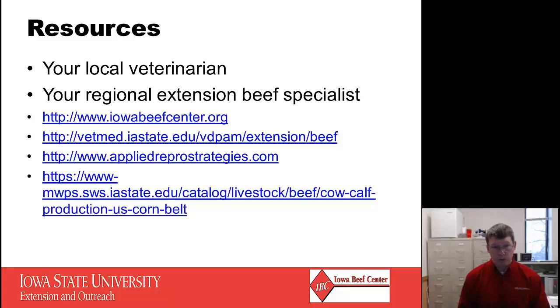I also listed a couple of websites. The Iowa Beef Center website and the BDPAM website from the College of Veterinary Medicine have lots of good information. There's also the Applied Reproductive Strategies website, which has a lot of good information specifically on reproduction and breeding. The final website will take you to a publication from the Midwest Planning Services called Cow-Calf Production in the U.S. Corn Belt — a pretty comprehensive publication with lots of great information, available for $40 at that website.